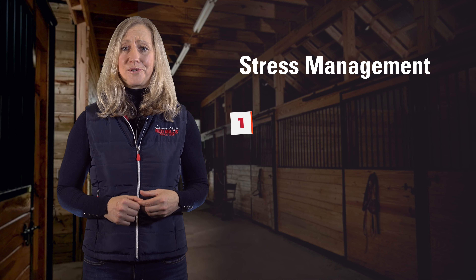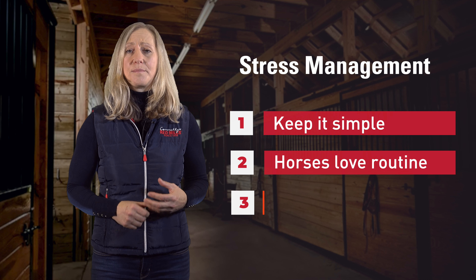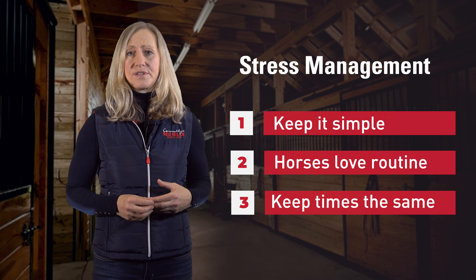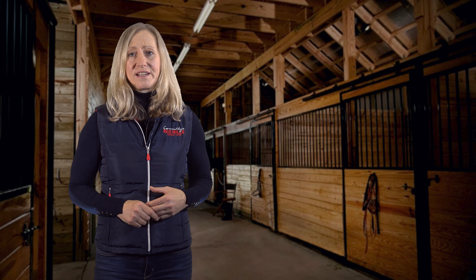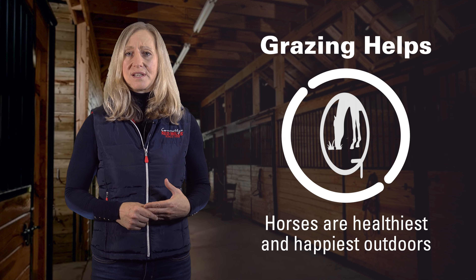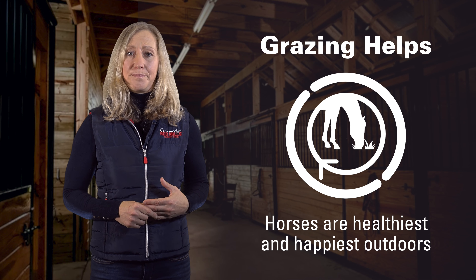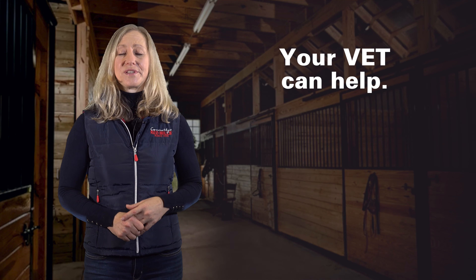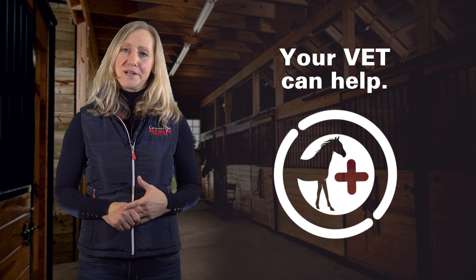Because stress highly contributes to EGUS, it's a good idea to look at your management routine. Try to keep things simple and consistent for the horse. Horses like routine — whether that's their feeding time, their exercise time, even their exercise rider. By keeping all these things the same, you can help to reduce the stress in his environment on a day-to-day basis. If you have access to grazing, turnout also helps. This increases not only the fibre in the diet and chew time and saliva production, but gives the horse a chance to switch off and actually be a horse for a few hours during the day.